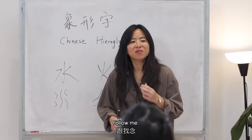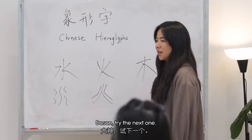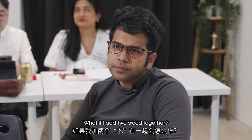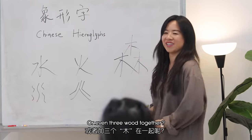What about this one? Bird feed. Footprint. Never mind, moving on. Dasan, try the next one. It means wood. Yes, that's correct. What if I add two wood together? Or even three wood together?